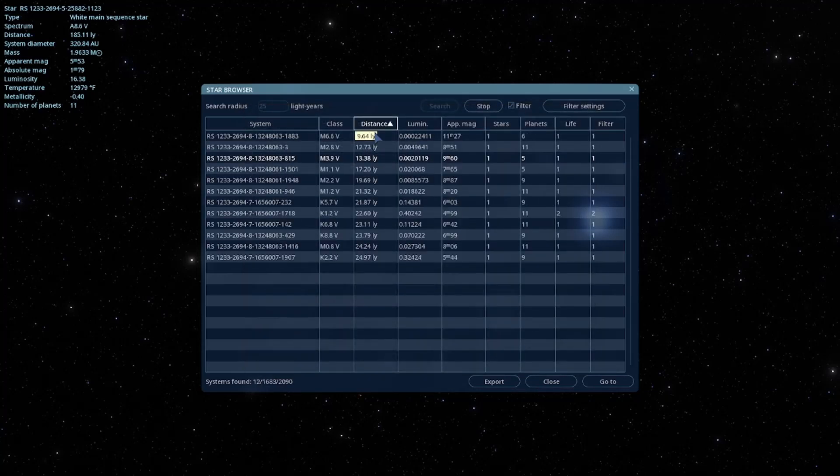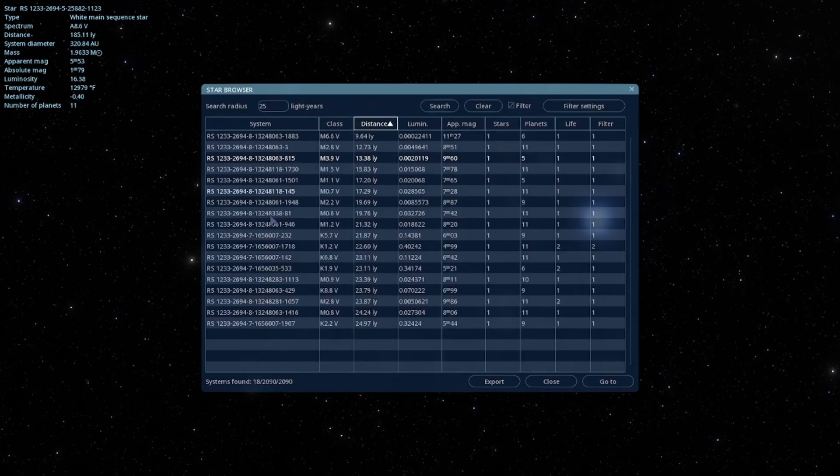We're looking for Terras this time. Give it a scan, and we got a nice healthy list this time. So I'm going to go ahead and take a moment to go through this list and find our perfect planet.